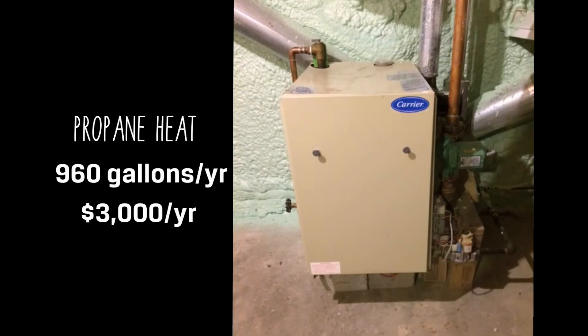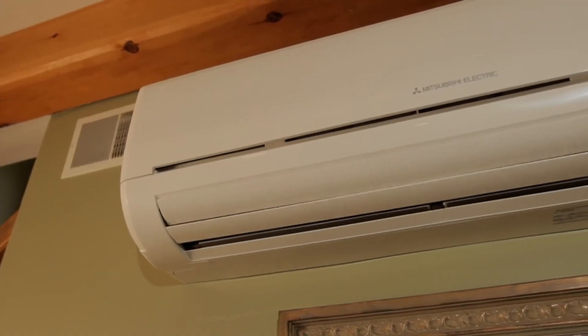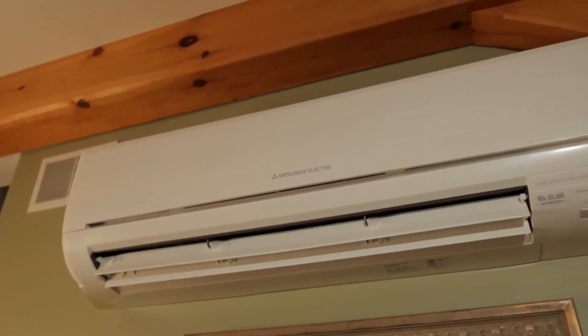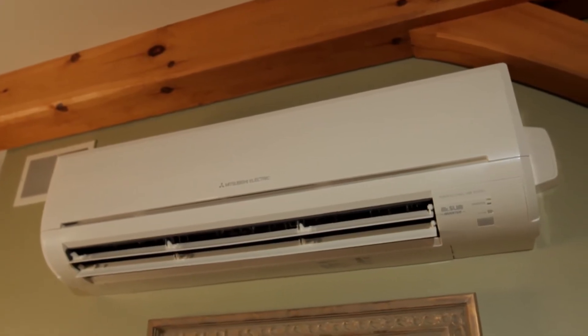We heat with propane, probably using 900 to 960 gallons a year. We were really hoping to get away from burning fossil fuels, so they said, have you heard of these cold climate heat pumps? They work all the way down to minus 13 degrees Fahrenheit and they're very efficient. When I met with our contractor, Building Energy, and they showed me the money that it saved, this was a really easy decision to make.